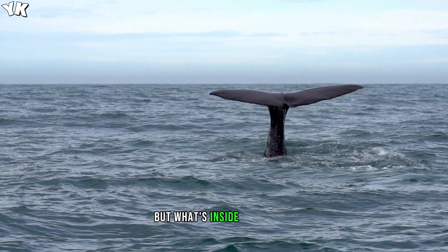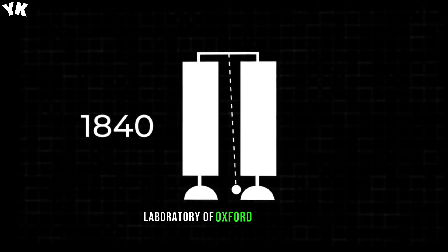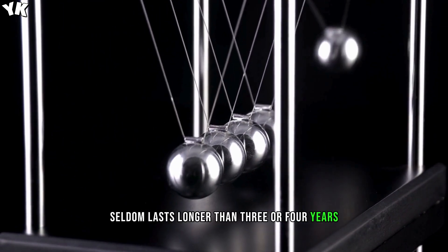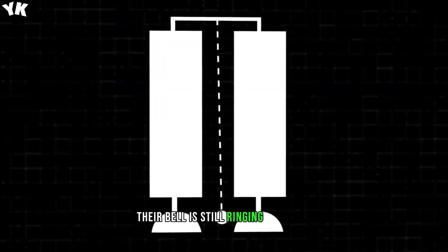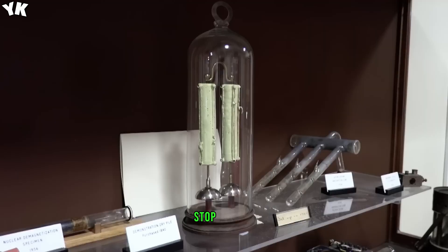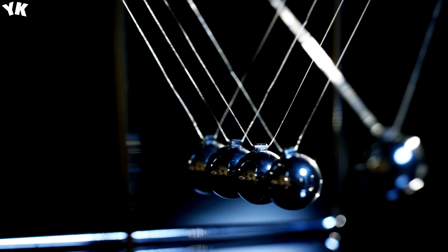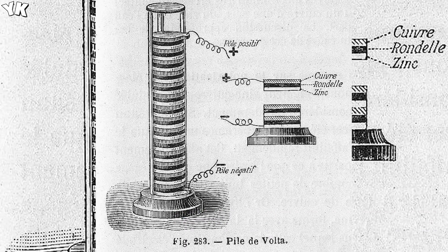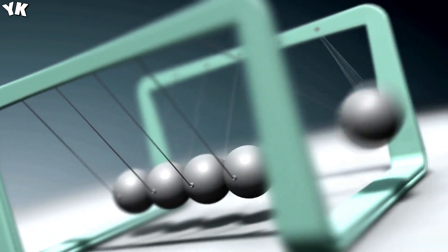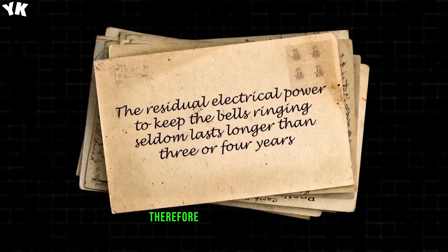We know that the batteries are coated in sulfur, but what's inside is a secret, and they weren't expected to last very long. In fact, a year after the bell was set up in the Clarendon Laboratory of Oxford University, Watkin and Hill wrote in a letter that the residual electrical power to keep the bells ringing seldom lasts longer than three or four years. Their batteries put our smartphone batteries to shame. Researchers are now waiting for the bell to stop ringing so they can open the batteries and figure out exactly how they were constructed — that is, if the bell ever stops ringing. But is it a perpetual motion machine? The batteries will eventually die, or the clapper will wear out first, and energy is lost due to air friction between the clapper and the bell — so it's not a perpetual motion machine.